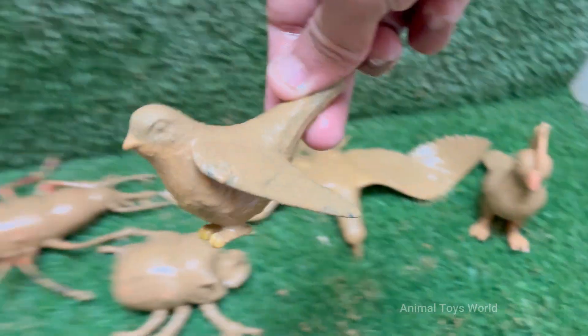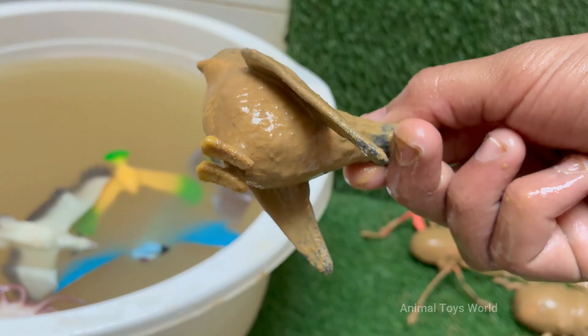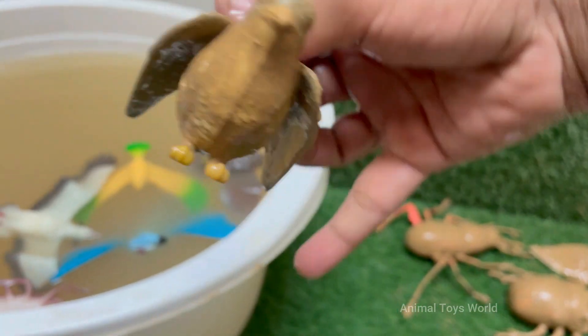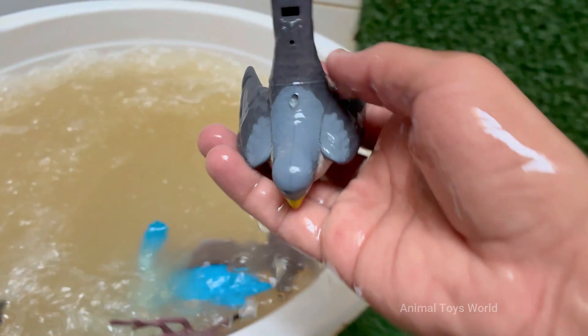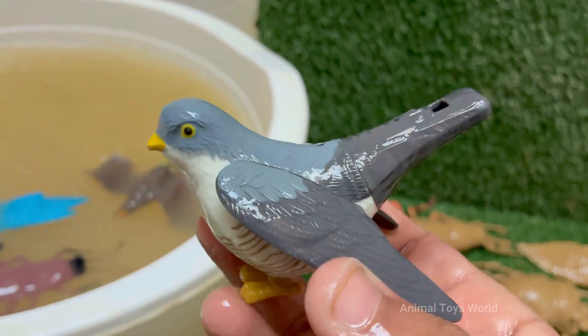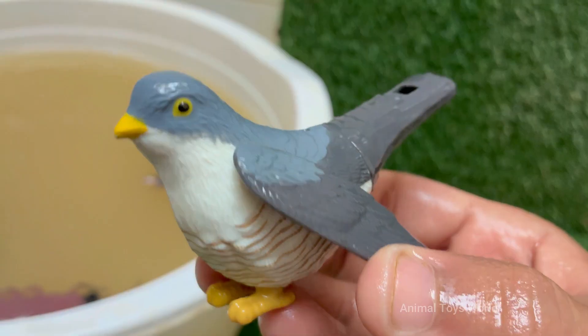A female cuckoo specializes in parasitizing a specific host species, like reed warblers, dunnocks, or pipits. She will lay a single egg that has evolved to perfectly mimic the color, pattern, and size of the host's eggs. This deception is so the host birds don't recognize the foreign egg.